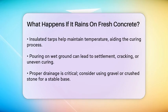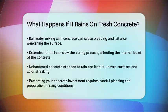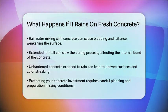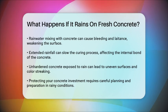Rainfall during the concrete pouring process can mix rainwater with the concrete, leading to issues like concrete bleeding and laitance, which weaken the surface. If the rain continues for several days, it can slow down the curing process, affecting the internal bond between the mixture particles and ultimately weakening the concrete. If the concrete surface is not properly hardened and gets washed out by rain, it can expose the aggregates, leading to uneven surfaces and color streaking. This can also make the surface more prone to freezing and thawing cycles, which can cause cracking over time.